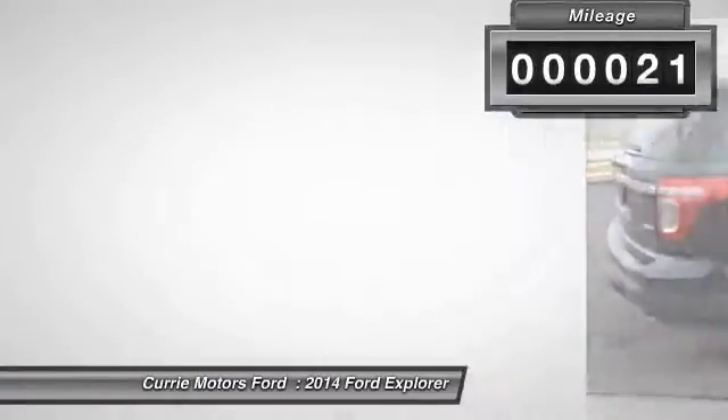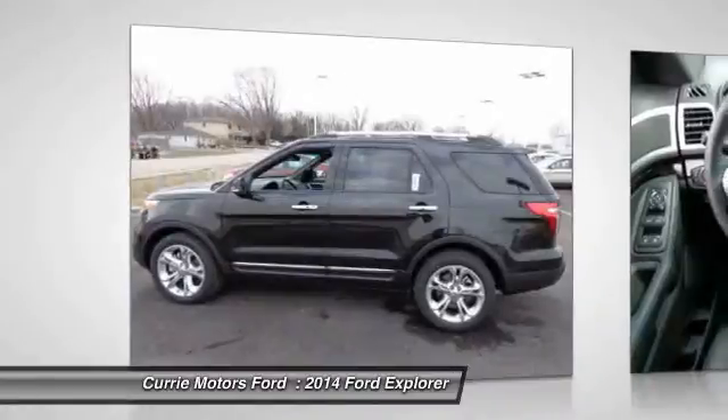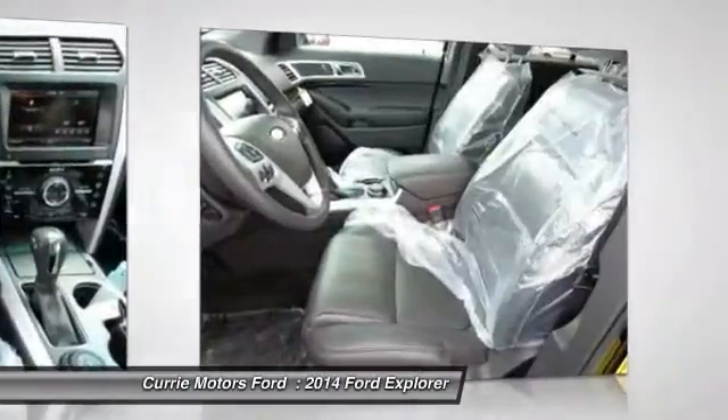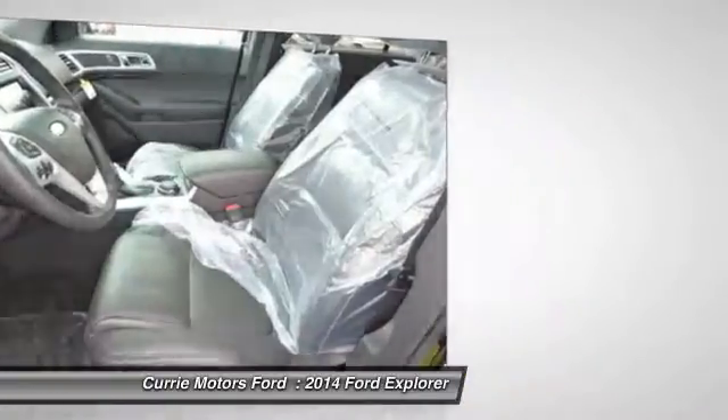Here are some of this vehicle's great options: four-wheel drive, heated seats, power passenger seat, power driver's seat, dual airbags.